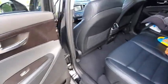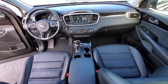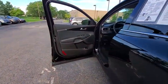Power liftgate, power passenger seat, traction control, dual airbags, alloy wheels, power steering, four-wheel disc brakes, electronic stability control, heated front seats, rear window defroster.